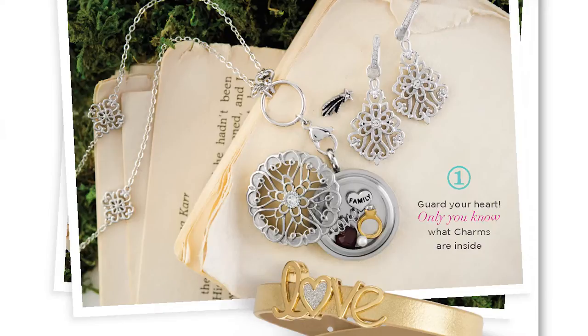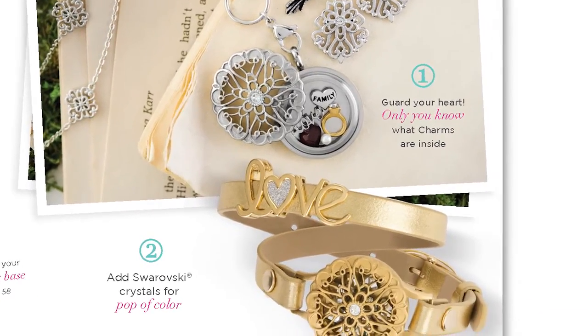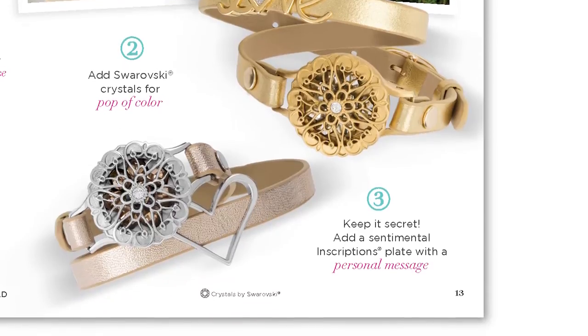The second way to wear, which is one of my favorites, is because every once in a while it's okay to want to style and wear just an absolutely stunning pendant. The second way is to fill it with Swarovski crystals. Our third way, and probably the most personal way of all, is to include an inscriptions plate with a personal message.